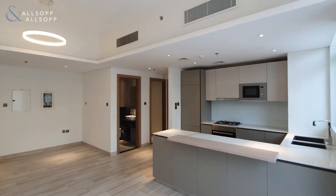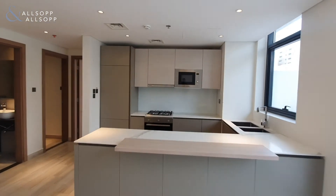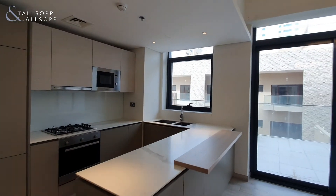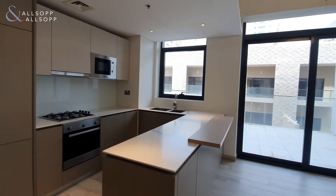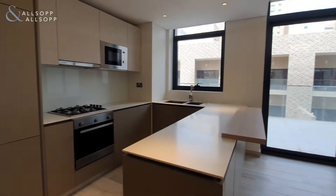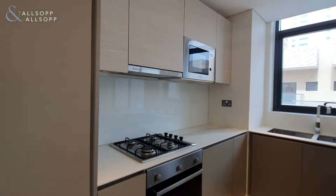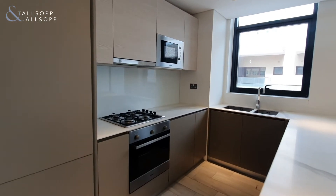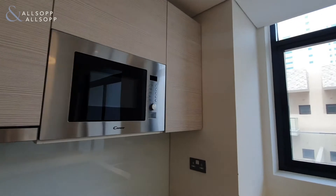Entering back into the property and looking a little bit further into the kitchen. You have a very modern matte finish with a nice breakfast bar section. Fully integrated European appliances — fridge freezer, gas cooker and stove top, and a microwave as well.